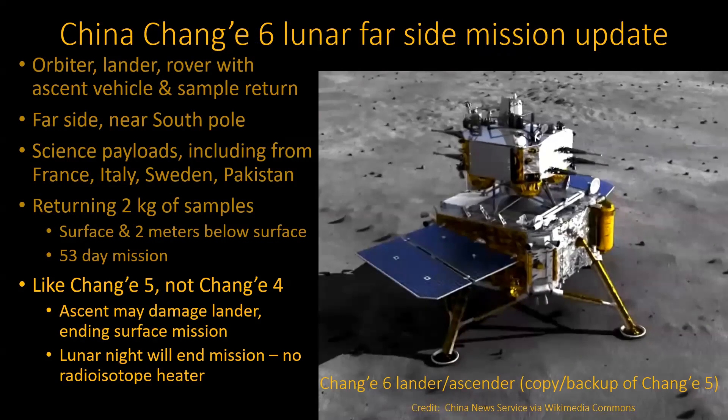They threw in a rover this time, which was nice because they got a picture of the lander. The key thing is the far side is more trouble — they had to get a satellite in place for communications. They already had one up there, but they put a second one up just to make sure they were covered.